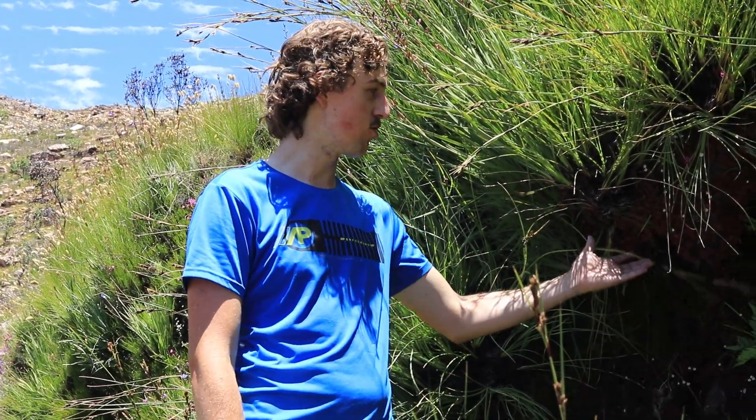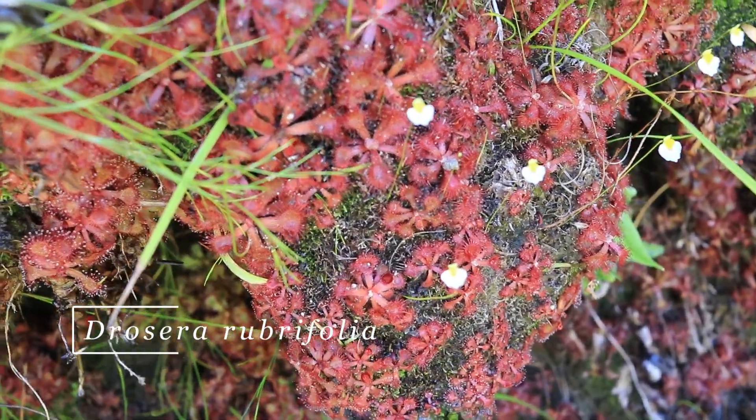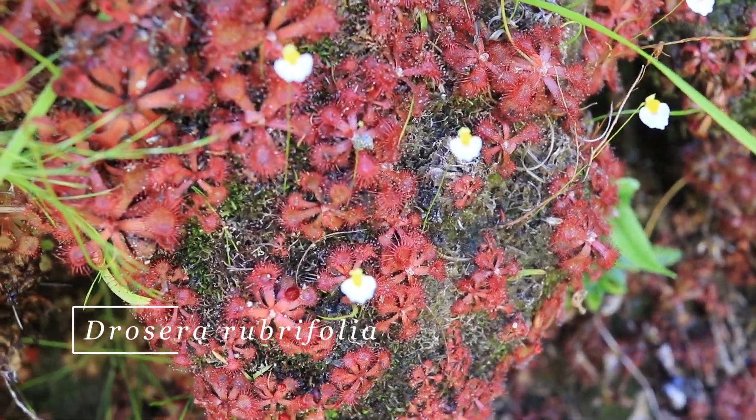Good morning everyone, Hendry here from Cape Cornwalls. Today I found myself on the beautiful Bainskloof Pass showing you some Drosera rubrifolia. I'm going to take you a little bit closer and have a look at this one of the most rare but amazing sundews you find in the western Cape. Here we have a bit of a closer look in the shade so I can really get them in that last shot.